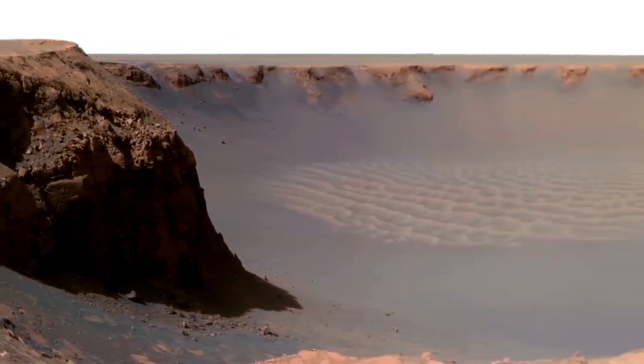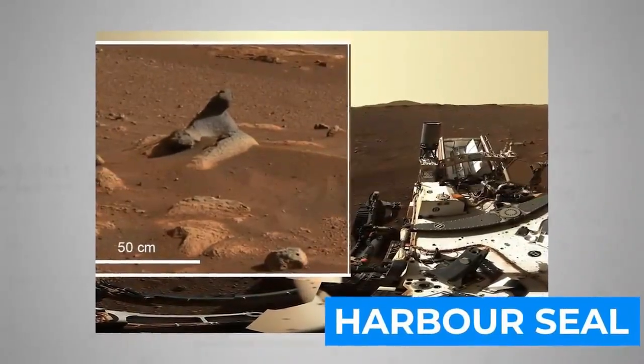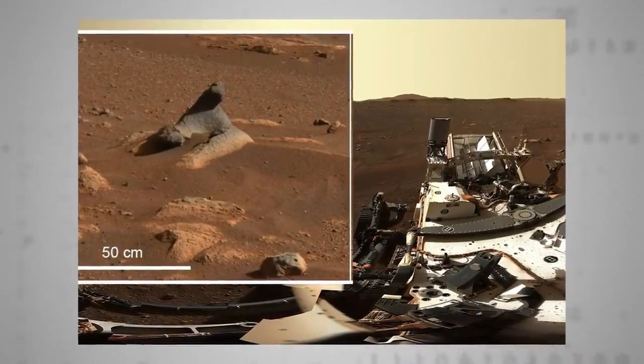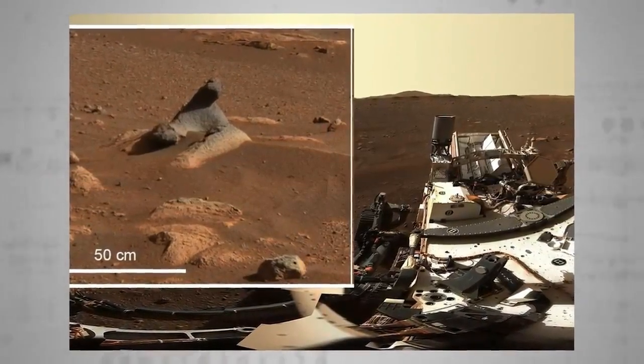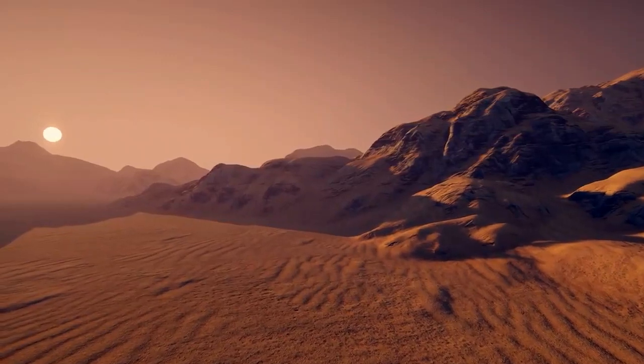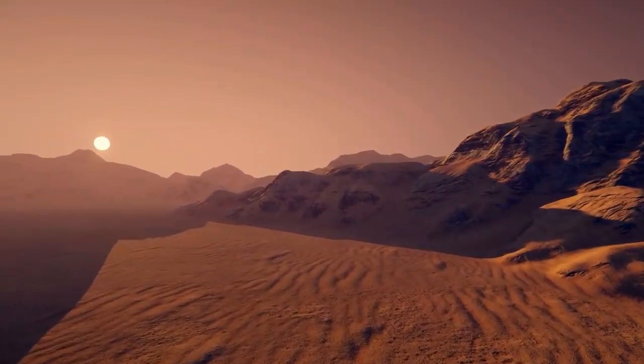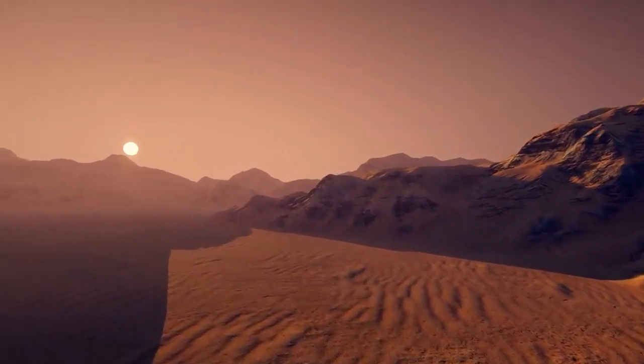Another noteworthy rock Perseverance has pored over is nicknamed the Harbor Seal. Dark and smooth, NASA believes it was sculpted into a sinuous likeness of that playful marine carnivore by the natural erosion of powerful northwesterly winds. This finding supports existing weather modeling of the Martian atmosphere, so it counts as a valid and useful data point for researchers — as well as being darn cute.